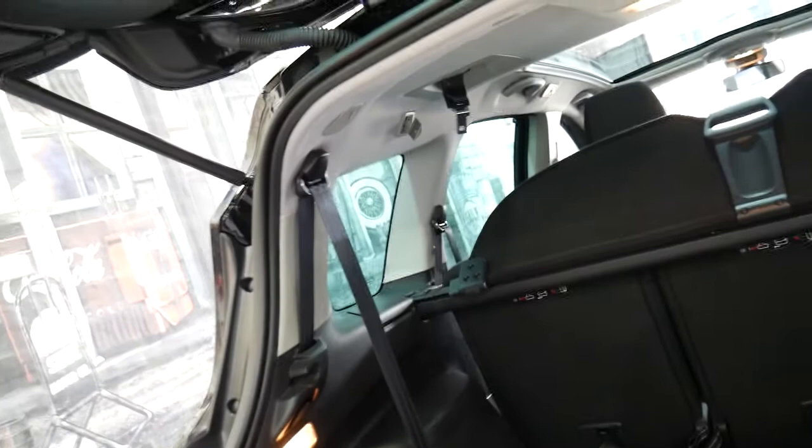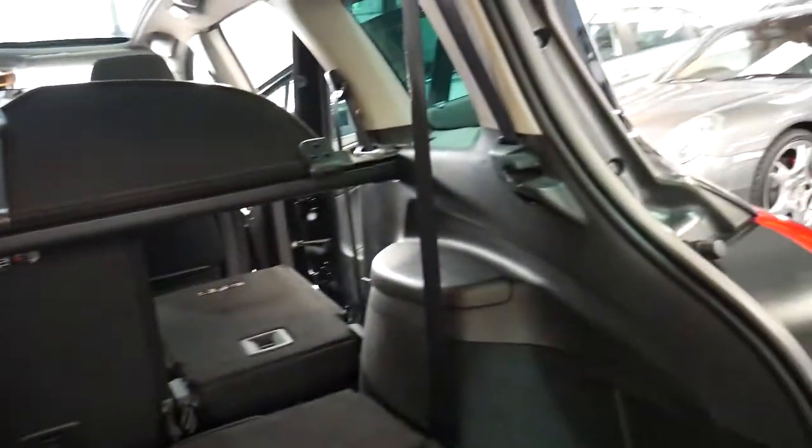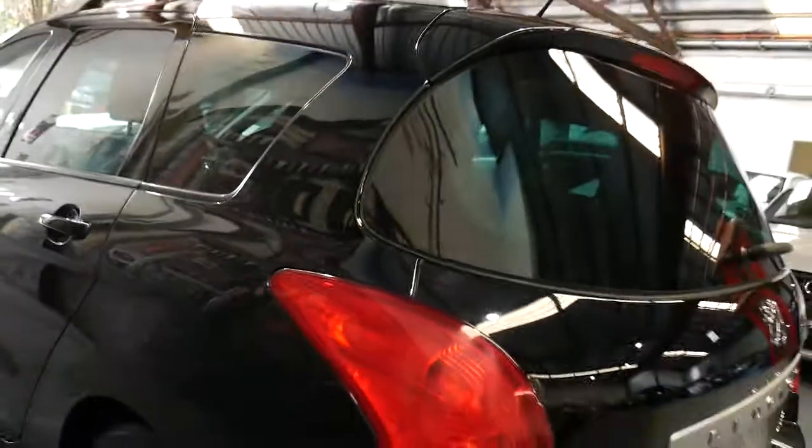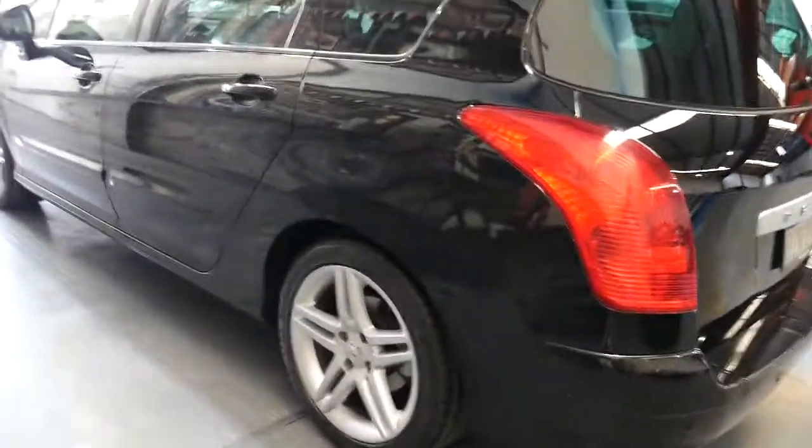If you did want to take those seventh row of seats out, I'm sure you can do that very easily. Parking sensors all round. The black exterior with the charcoal interior is a beautiful combination.